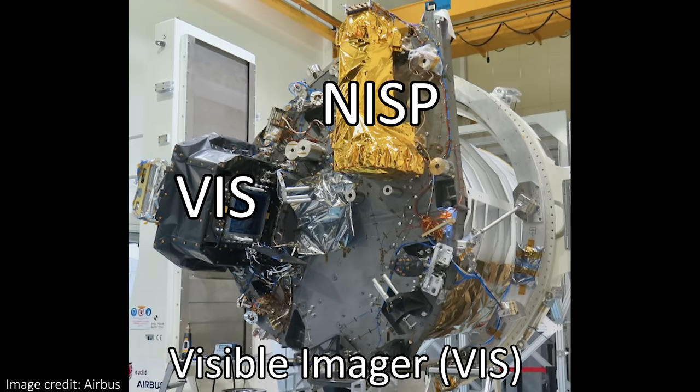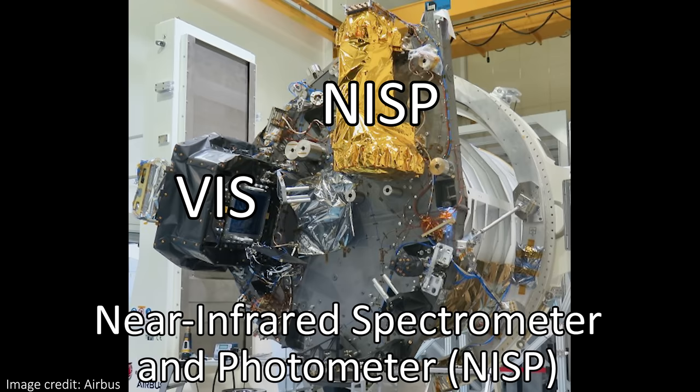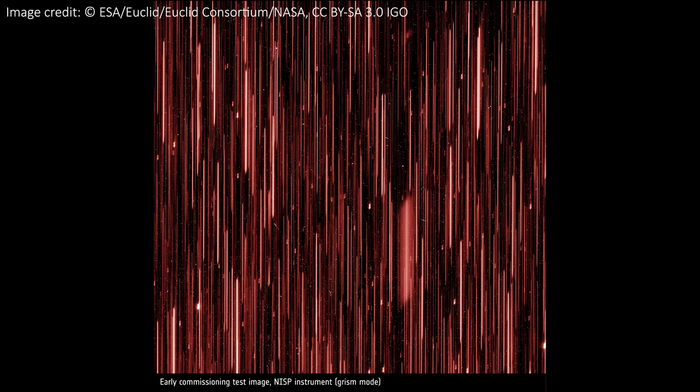There are two instruments on Euclid: a visible light imager called VIS, and a near-infrared imager and spectrograph called NISP. We have an image from both of these instruments to see here, along with a spectrum from the NISP spectrograph too. Let's start with the VIS image.